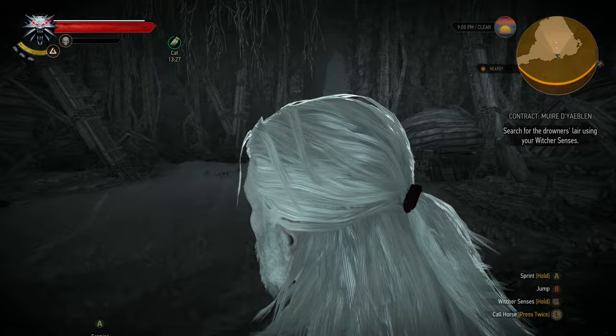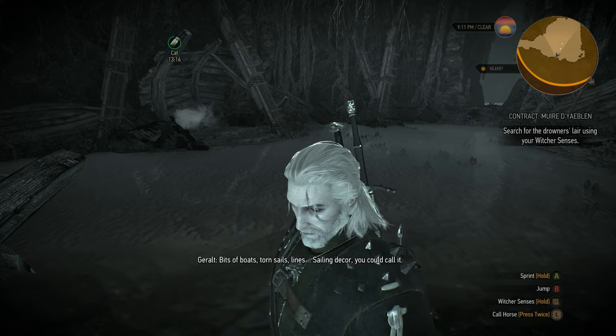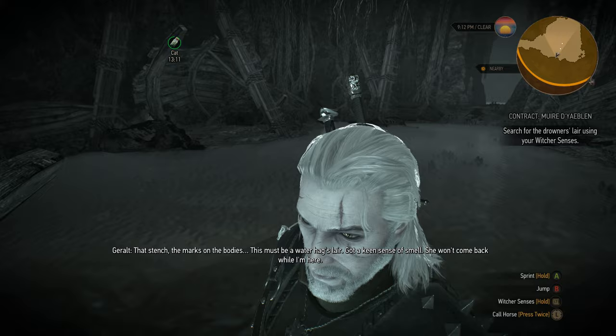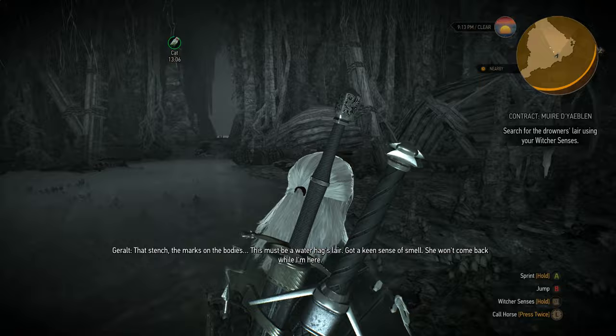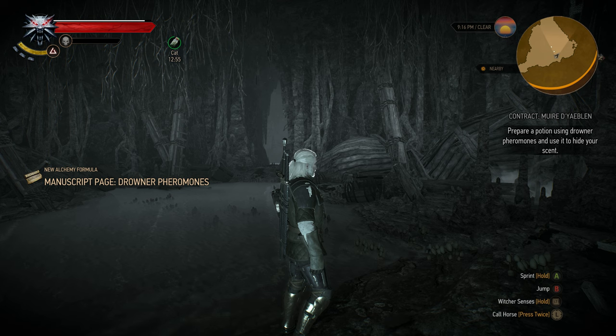I am in the Waterhags cave now. And if I trigger the next part of the quest, you will see that I will get the manuscript page needed. And there you see the next part of the quest triggered.